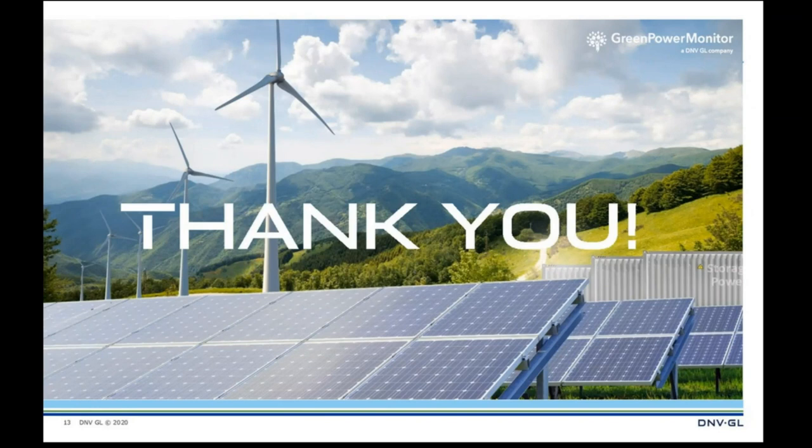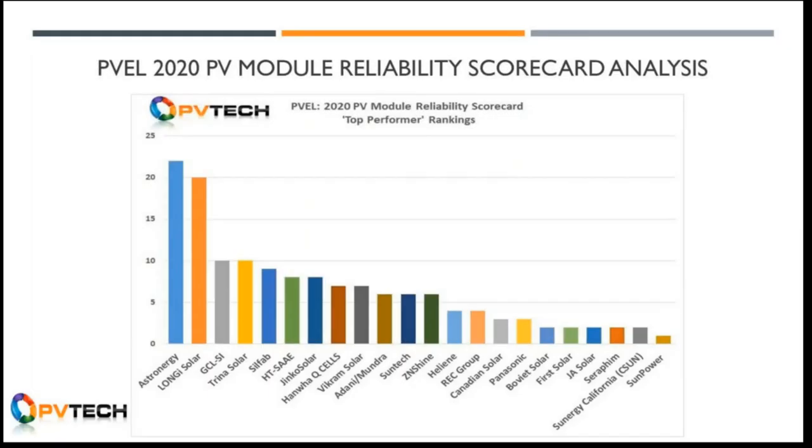PVEL's carefully designed PQP tests provide the data the industry needs to extend the useful life of PV systems and thereby reduce the levelized cost of electricity. Now I'll conclude with a quick glimpse into PVTech's own analysis, done on an annual basis in relation to the PV module reliability scorecard. We're going to focus on the top performer parameters not featured in the report, which will also appear on PVTech's website after this webinar.